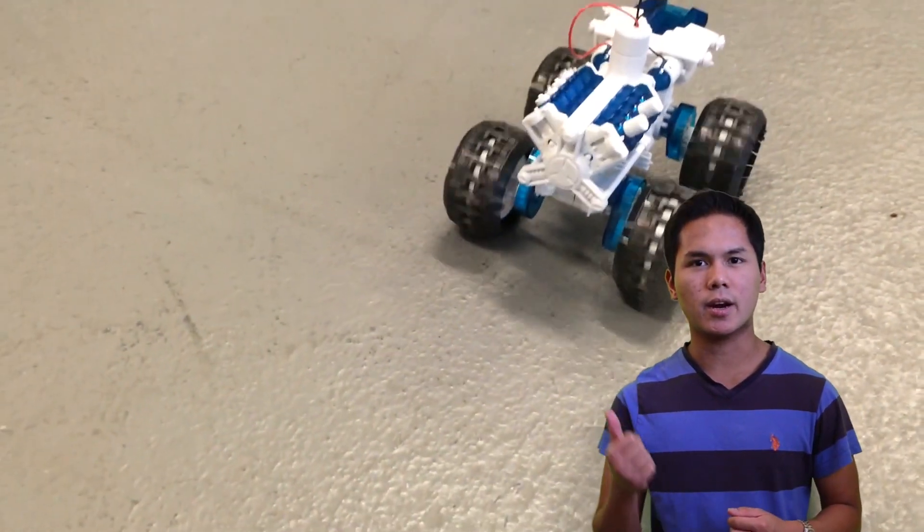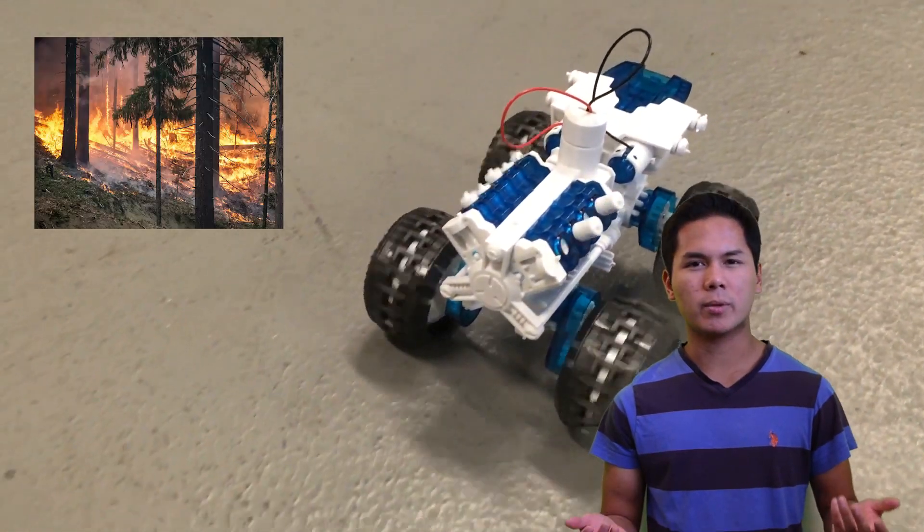Moreover, salt water cars are environmentally friendly, which means they do not produce carbon dioxide into the air. We don't want global warming to increase.